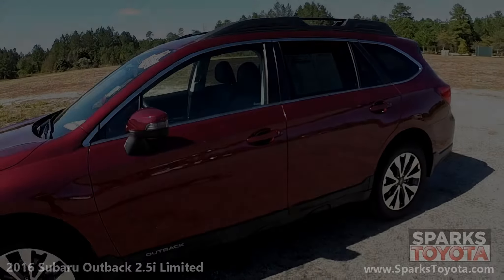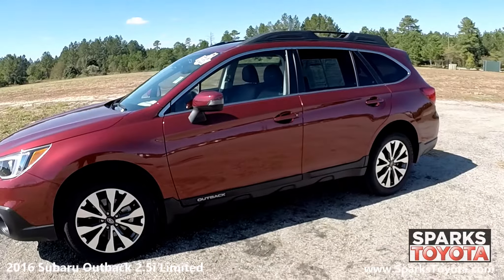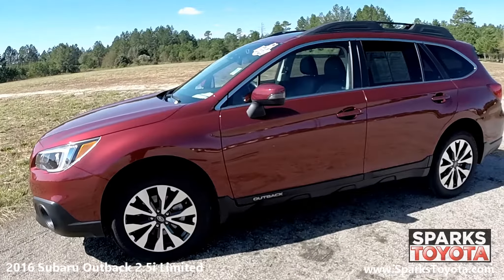Let's go take a look. Here we have a 2016 Subaru Outback 2.5i Limited. It has a clean Carfax report with only one previous owner.